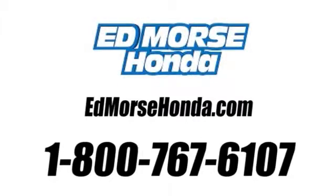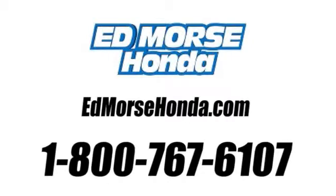Call us today at 1-800-767-6107. For value and for service, it's Ed Moore's.